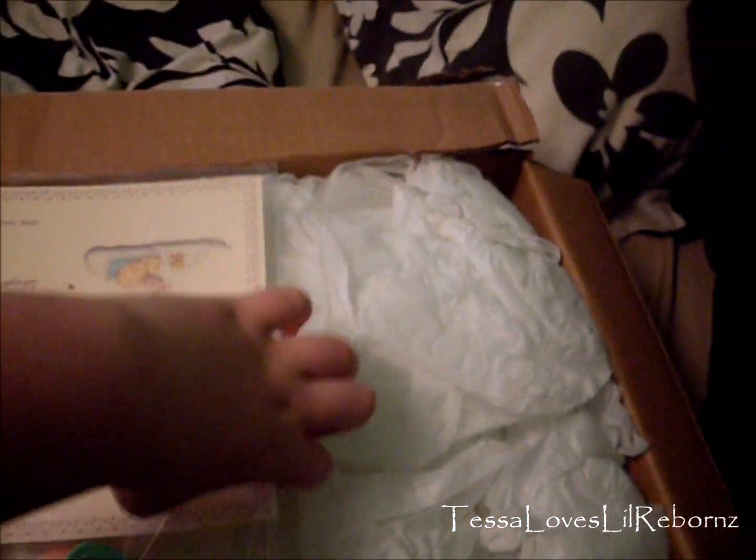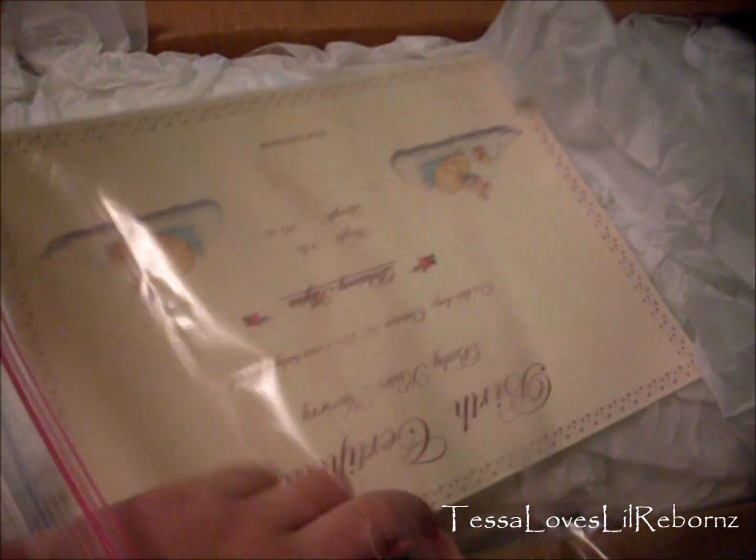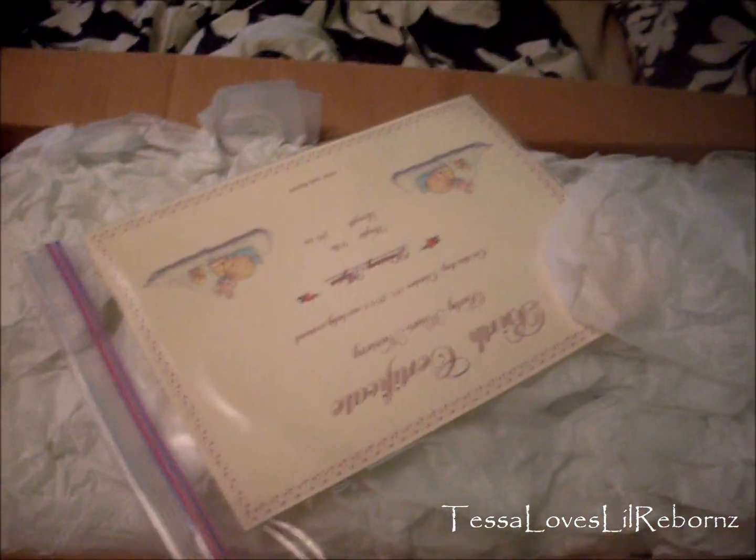So first we have her birth certificate and it says Delaney Alyssa. She's 9 pounds and she's 26 inches. And there's her PASI. She said that she was going to come with a PASI, so it's magnetic. I guess it worked — I didn't know if it was going to work or not. I've never seen a PASI like this; I don't know what brand this is or if it's just dollar store. But there's her PASI and her birth certificate.